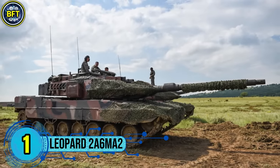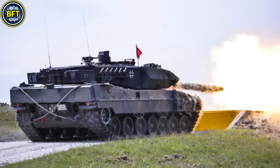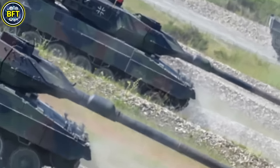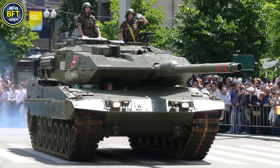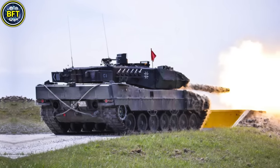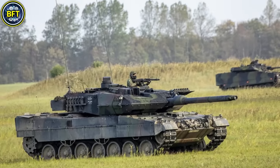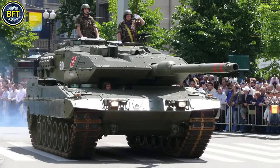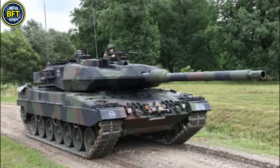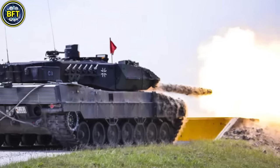Number 1: Leopard 2 A6 MA2. The Leopard 2 A6 MA2 main battle tank, developed through a German-Dutch collaboration, is a formidable upgrade of the Leopard 2 series, known for its robust firepower and advanced digital capabilities. Primarily manufactured by Krauss-Maffei Wegmann in Germany, the 2A6 MA2 variant is optimized for modern combat with an upgraded 120mm smoothbore gun and enhanced armor for better protection against ballistic threats. Weighing approximately 62 metric tons, it is powered by a 1,500-horsepower MTU diesel engine, allowing a top speed of about 70 kilometers per hour. The Dutch version, deployed with the 43rd Mechanized Brigade under the German 1st Panzer Division, is tailored with a communication suite for seamless integration with NATO allies.